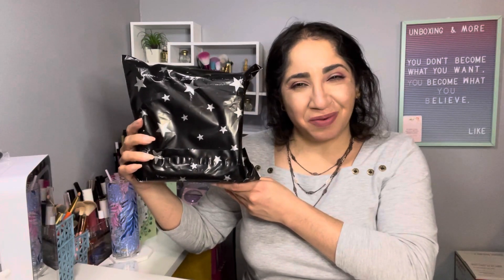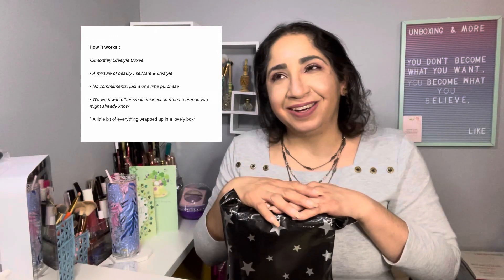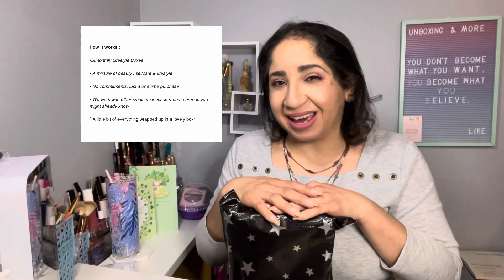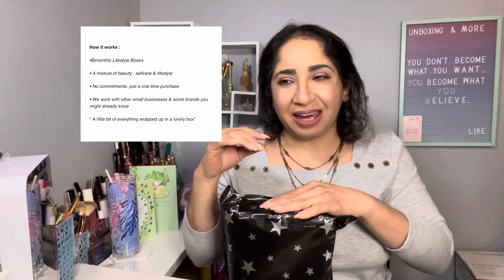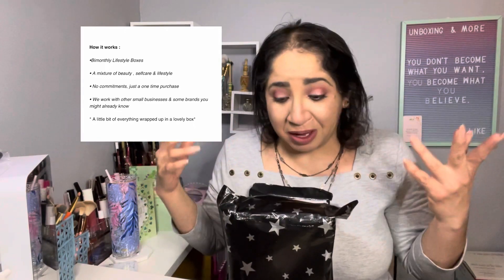Hi, I'm Johanna. Welcome! Today we have a Lovely Things Box. If you want to see what I got, let's check it out. If you're familiar with Lovely Things Box, it's not a subscription box. To get one of these boxes, you have to follow them on Instagram, and they let us know when these boxes are ready to sell.